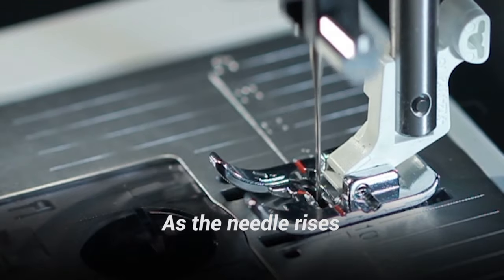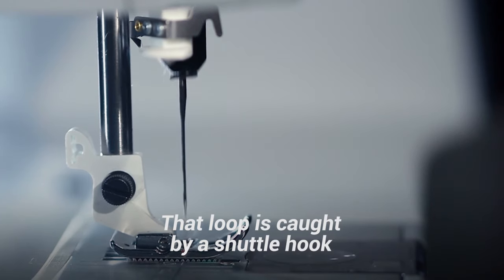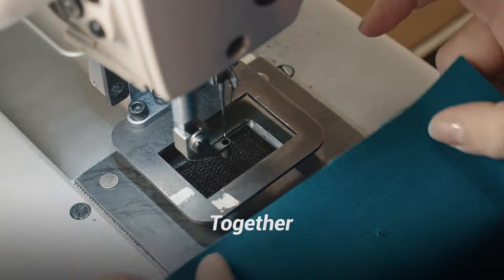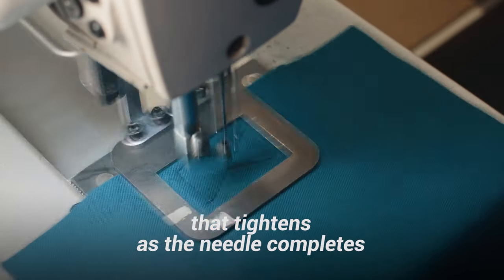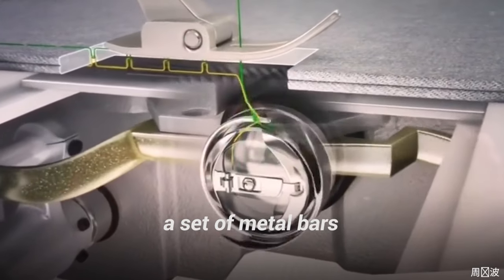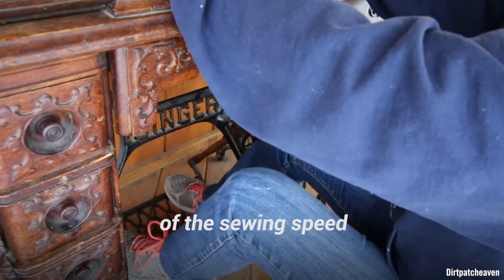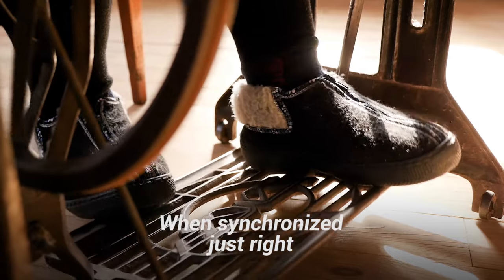As the needle rises, the thread folds into a tiny loop. That loop is caught by a shuttle hook, which carries it full circle until it catches on a second, lower thread streaming from the bobbin. Together, the upper and lower threads form a knot that tightens as the needle completes its upstroke. Just before the cycle begins again, a set of metal bars known as feed dogs nudge the fabric forward. A foot pedal gives users control of the sewing speed, much like the gas pedal on a car. When synchronized just right, these mechanisms can produce more than 1,000 stitches a minute.